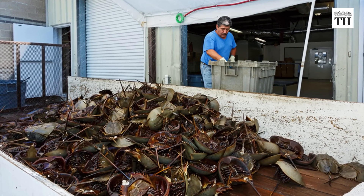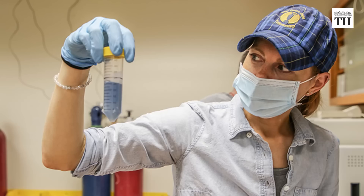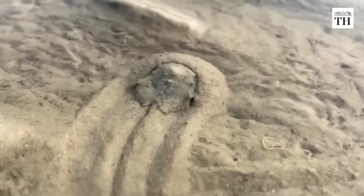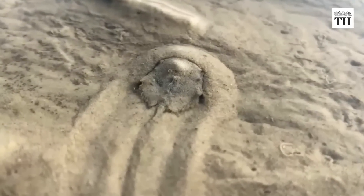Every year, pharmaceutical companies round up half a million Atlantic horseshoe crabs, bleed them and return them to the ocean, after which many will die.